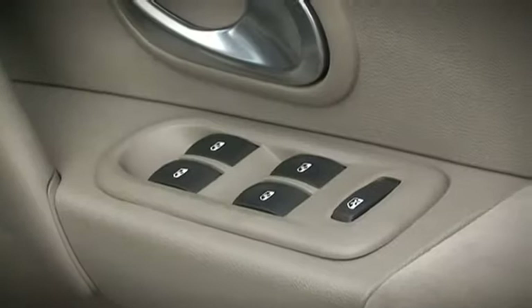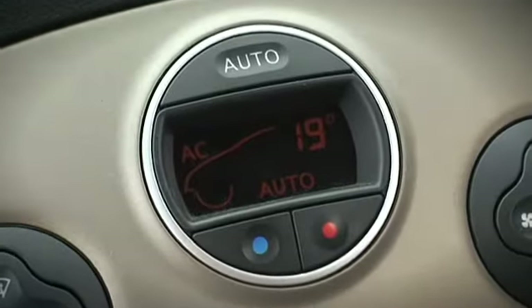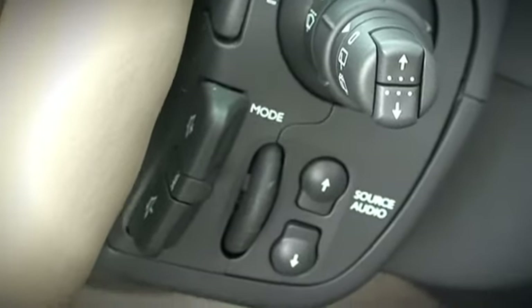I like the look and feel of the controls — they're very tactile and very easy to use. It's very easy to adjust the climate control as you're driving along, and the remote controls for the radio and CD player are right here, very easy to use.